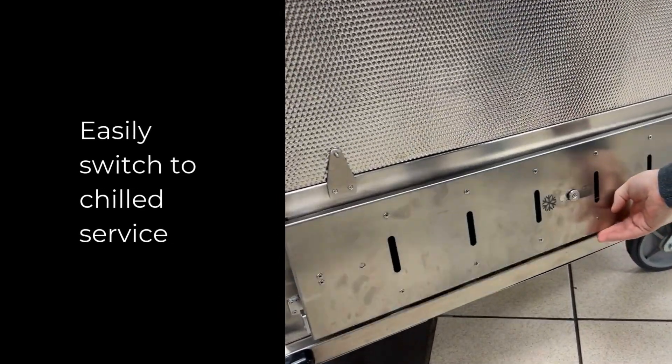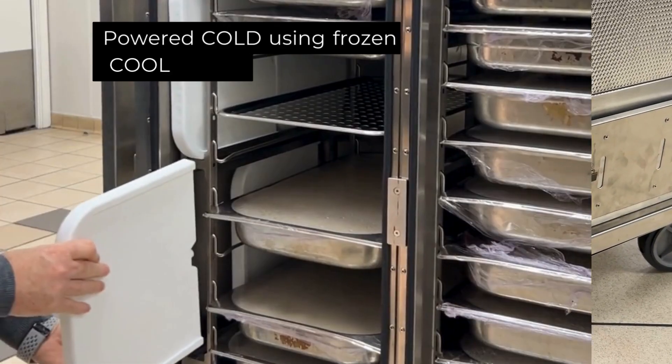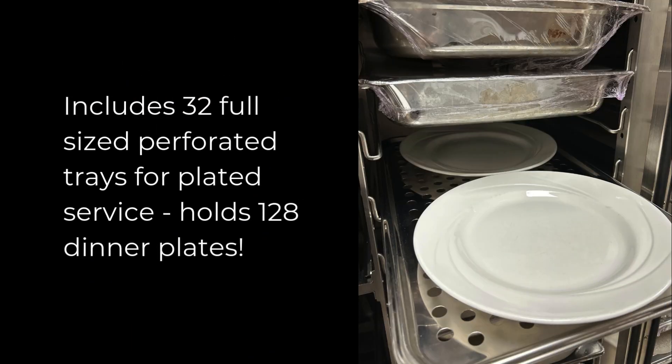Easily switch to chilled service. Powered cold using frozen cool packs. Includes 32 full-sized perforated trays for plated service, holding 128 dinner plates.